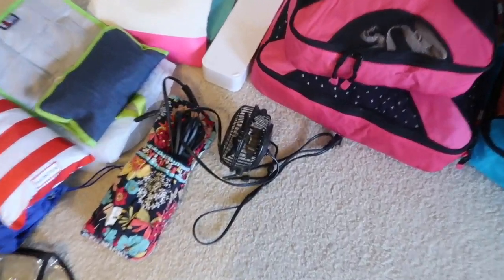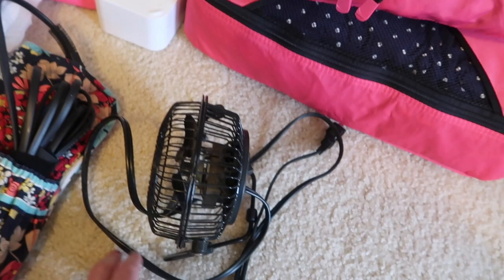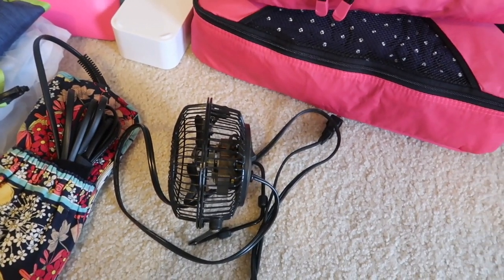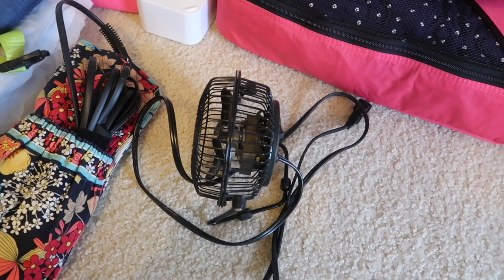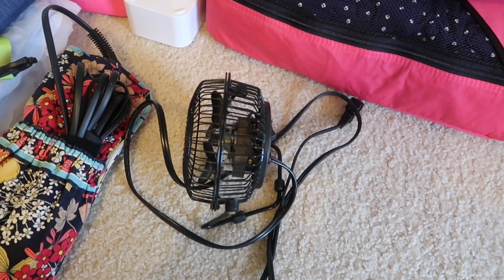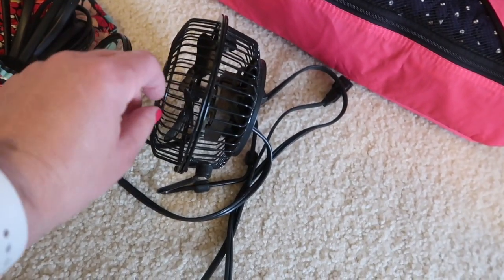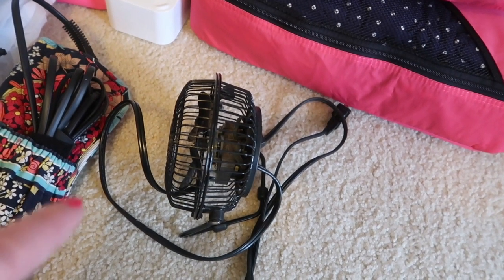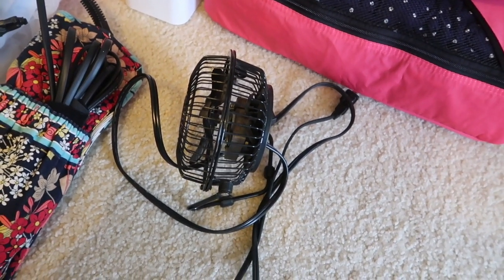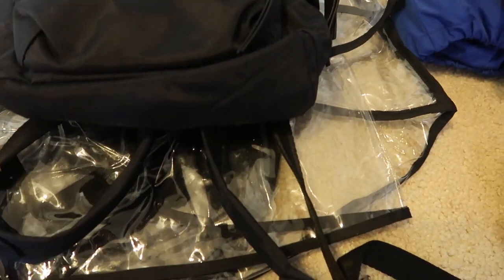A couple of things I forgot earlier — I'm bringing this fan. The hotel rooms at Disney, the air conditioning pops off if there is no motion, so in the middle of the night the air will pop off. You can override it but I've had mixed luck. So I'm going to attach ribbon to the fan to make it long and blow the fan at night so the room thinks there's motion and the air stays on all night — otherwise we wake up in the morning and it's like 80 degrees in there. And then I have the stroller cover and the pop-up hamper.